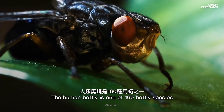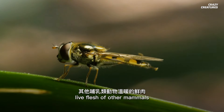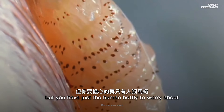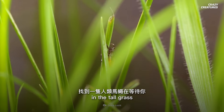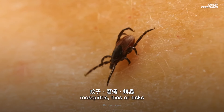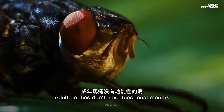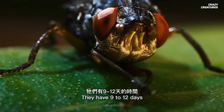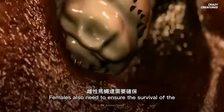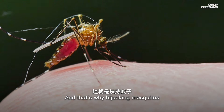The human botfly is one of 160 botfly species. Other types of botflies might prefer the warm, live flesh of other mammals like horses, sheep, or mice, but you have just the human botfly to worry about. You'll never find a human botfly waiting for you in the tall grass. Instead, they spend their time catching blood-sucking mosquitoes, flies, or ticks — and not for a savory snack. Adult botflies don't have functional mouths and can't eat or drink. They have 9 to 12 days to find a mate and reproduce before they die of starvation. Females also need to ensure the survival of the egg they will leave behind, and that's why hijacking mosquitoes comes in handy.